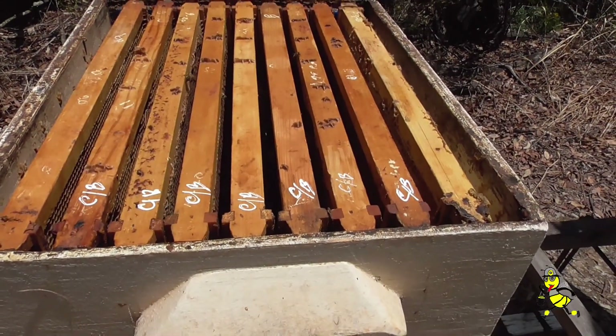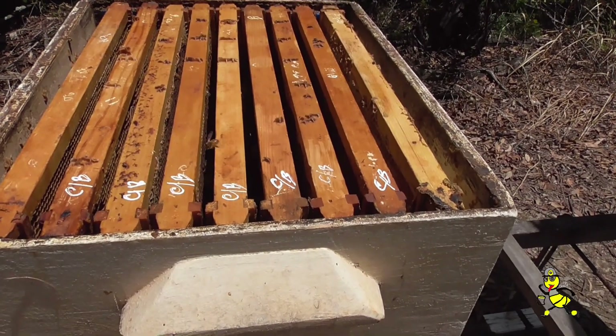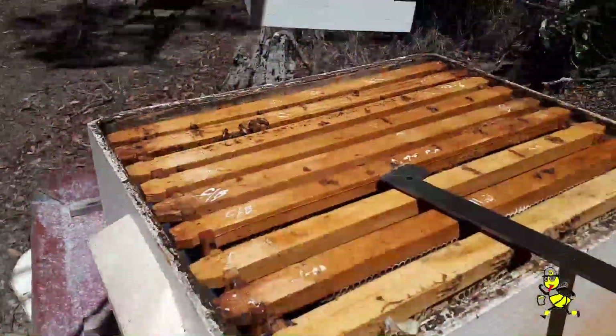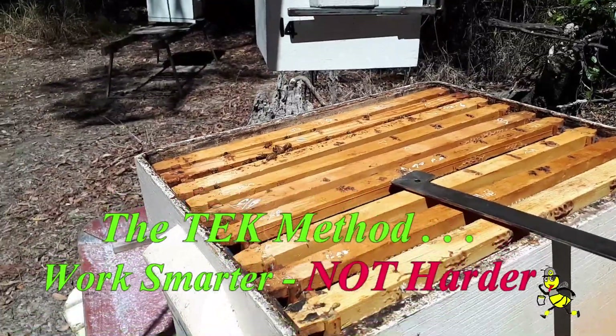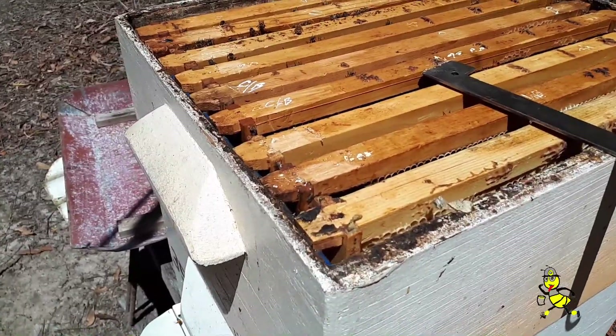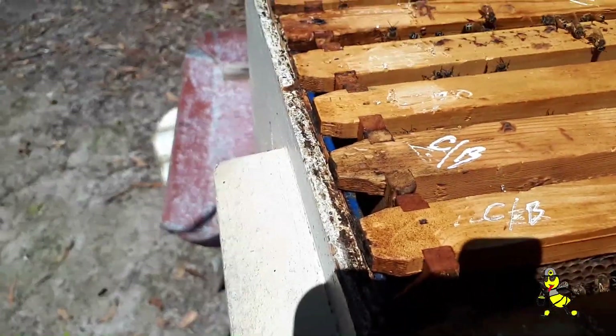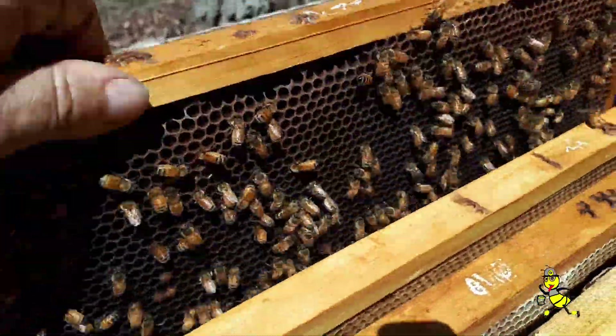I have scratched off all the chalk brood markings except the two frames that still had chalk brood on them. So we are back at this hive again — Super 11 — and there were only two frames that still had chalk brood on them, and they're the ones that are marked. So we'll pull them out and check.